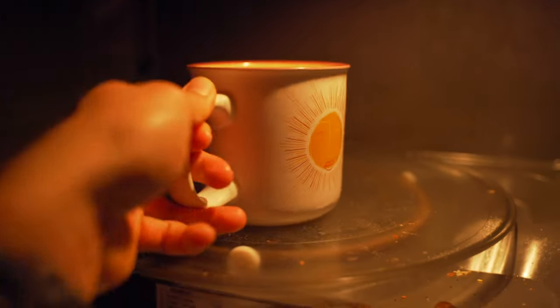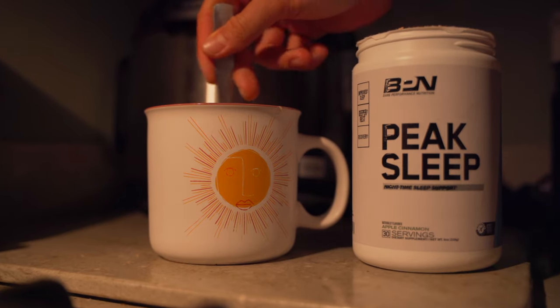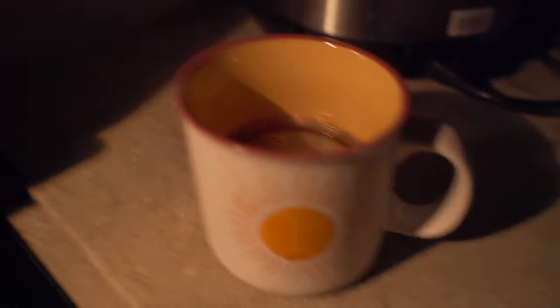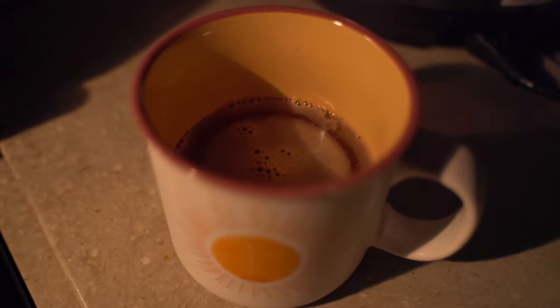Good morning, guys. Welcome back to another video. It's my first time trying Peak Sleep. I got that apple cinnamon flavor. Peak Sleep — super excited to try this. One scoop in hot water. Let's give it a taste.